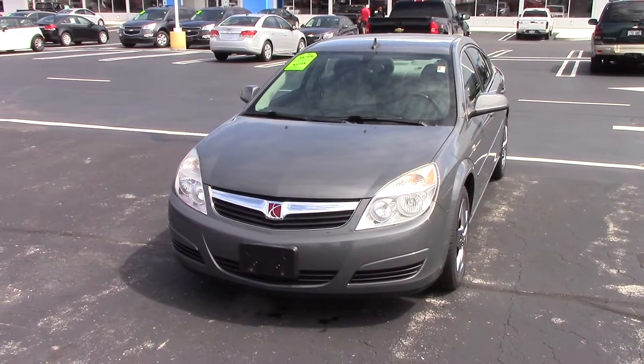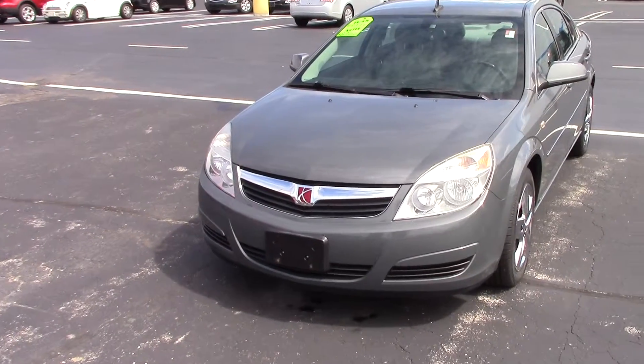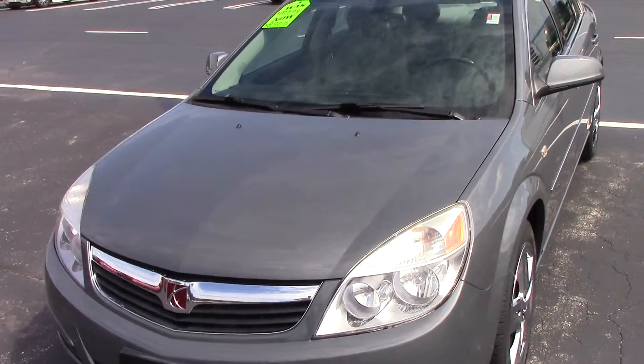Hi, this is Andy Winkler from Braggers Chevrolet. We are looking at the 2008 Saturn Aura XE sedan.